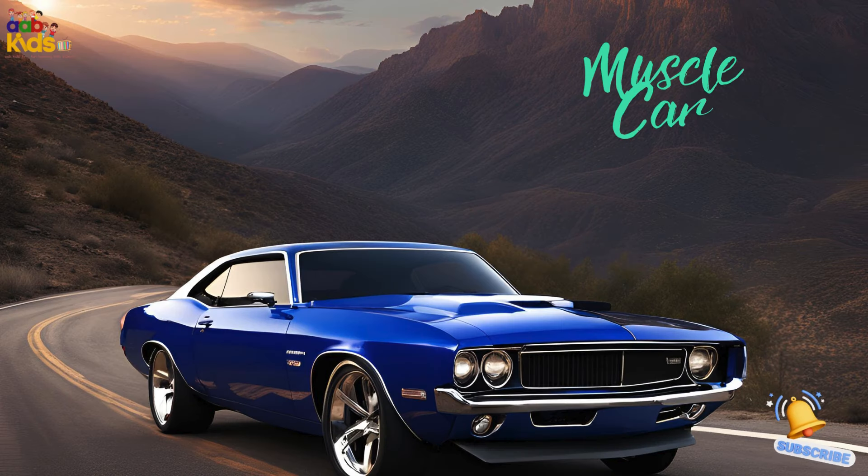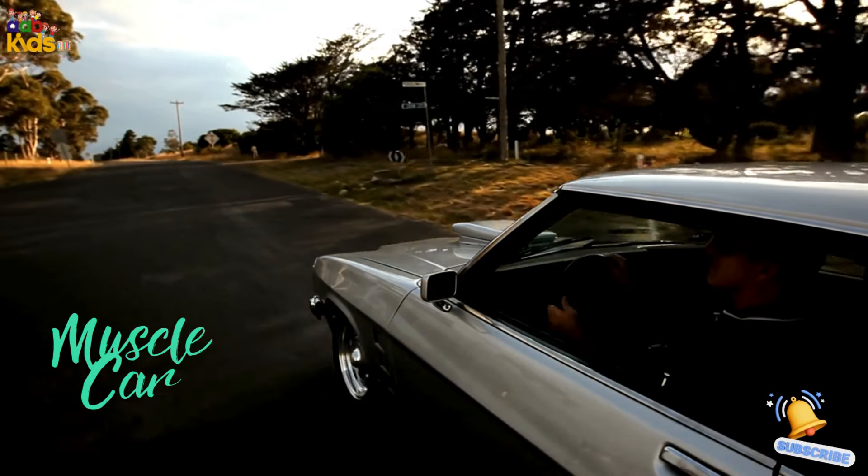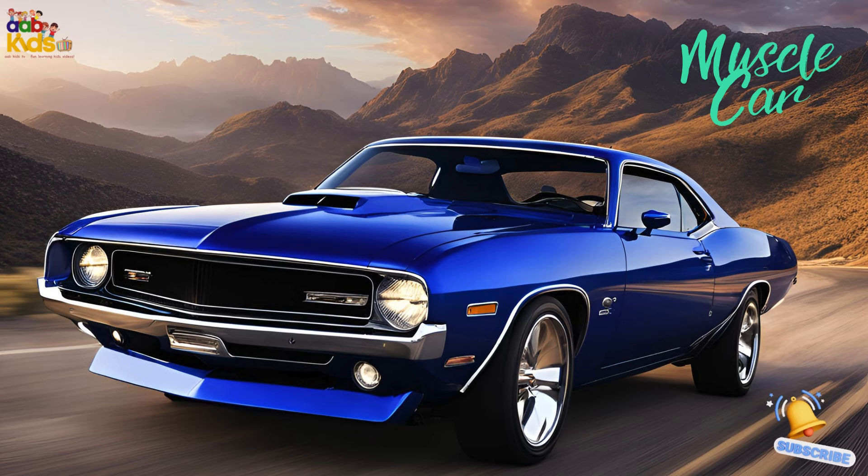Muscle car. Meet the muscle car, the powerhouse with a roaring engine. It's all about speed and performance, with a bold, aggressive look. It's like a superhero on the road.